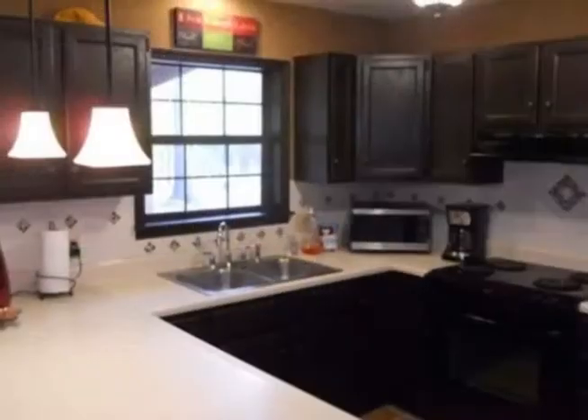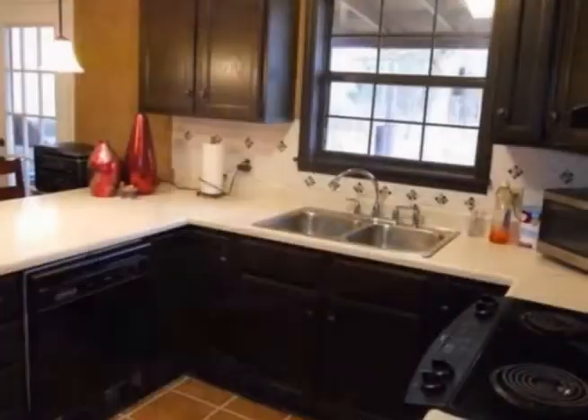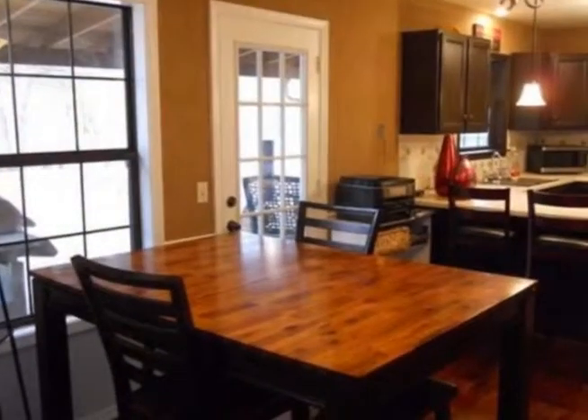A country retreat in the woods. Check out this lovely one-level home tucked away at the end of a dead-end cul-de-sac road.